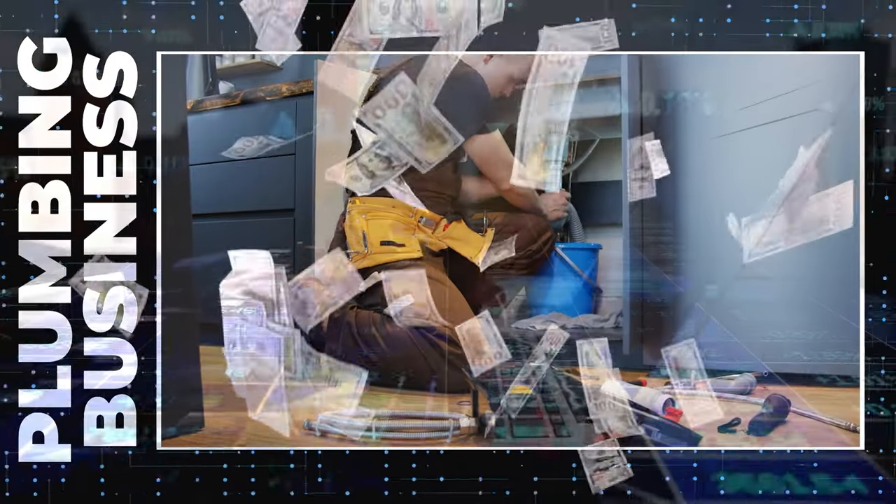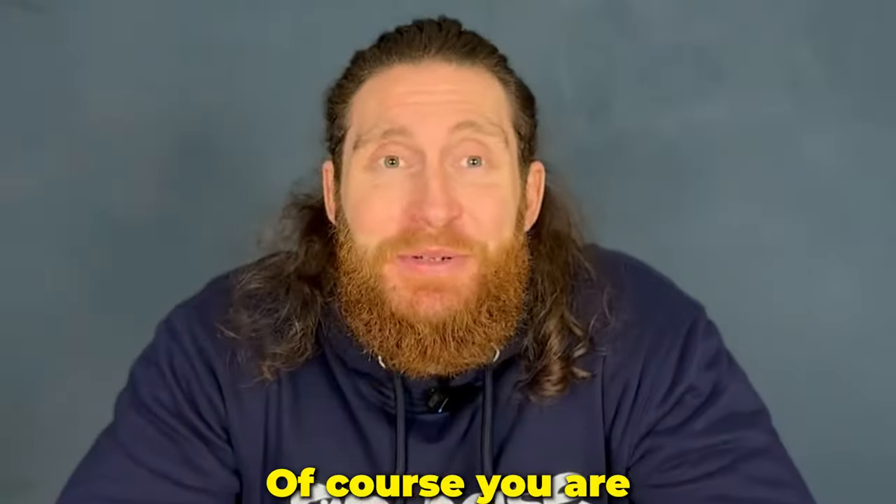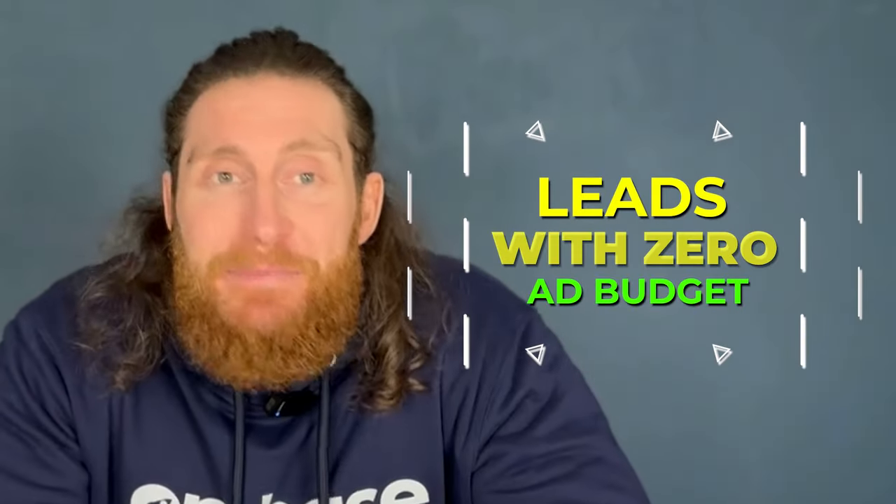Are you a plumbing business looking to get unlimited leads on Google? Of course you are. Well you're in luck because in this video we'll show you how to get leads with zero ad budget. In our 10 year history we've built hundreds of plumbing websites and generated thousands of leads using search engine optimization.